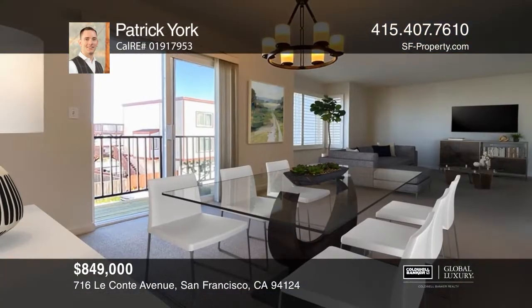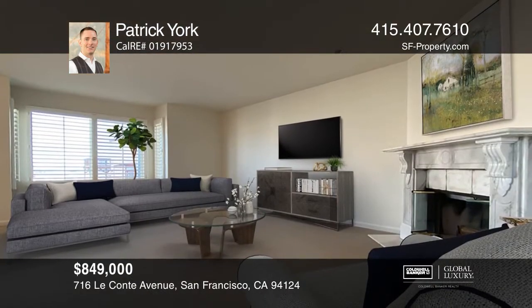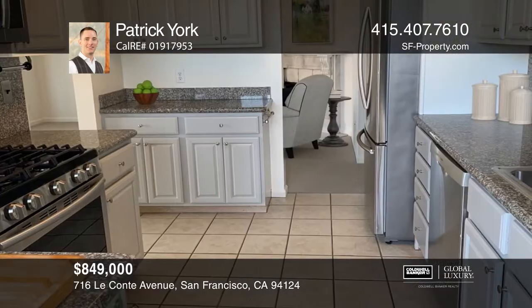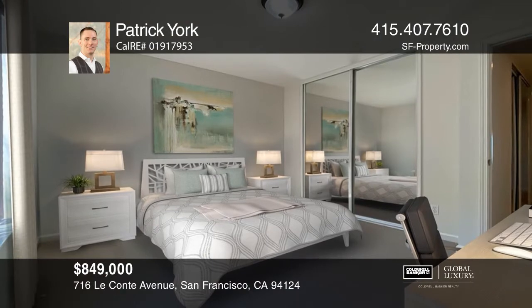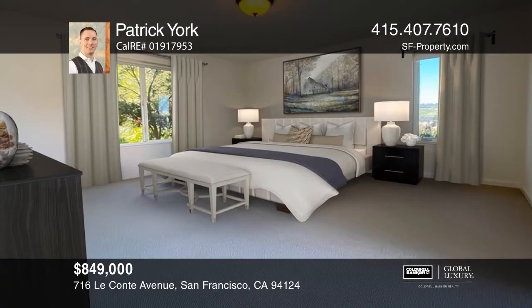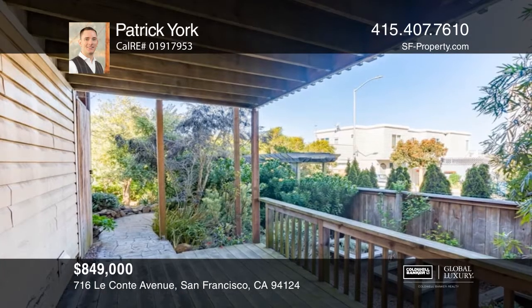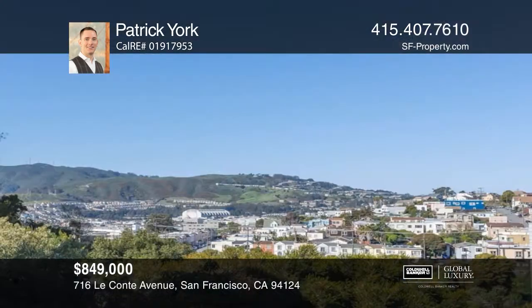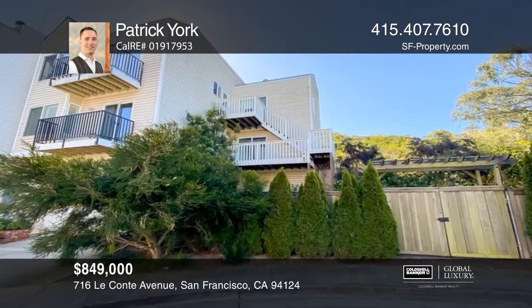Welcome to this spacious three bedroom lower level condominium flat on a cul-de-sac in a two unit building in Bayview Heights with a one car side-by-side garage parking and a separate laundry in the storage room. Enjoy the wood-burning fireplace, one small Juliet balcony and a larger second balcony with western views and a peekaboo view of downtown. Outdoor stairs lead to the landscaped garden with fruit bearing trees and two redwood decks, one of which has a built-in hot tub. Act now and make this home yours by calling Patrick York.